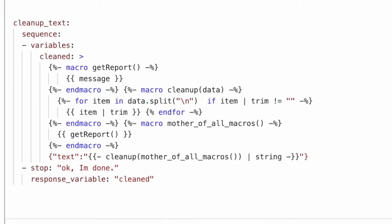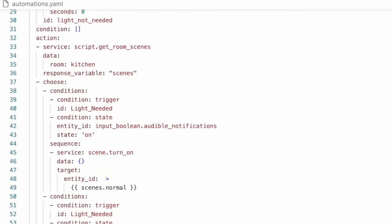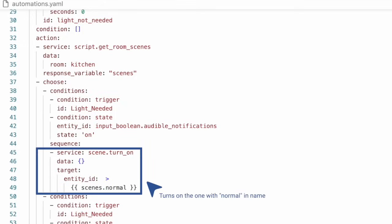It was response variables. This one change led to a whole new way of thinking about automations. Response variables allow you to call a service and get data back that you could use in your automation. Getting the events from the calendar was the featured use case, but it works well in your own scripts, allowing you to essentially build smart home functions that can be used to automate even more of your smart home. I think the biggest change is response variables have allowed me to make all of my automations smarter, so I could focus on a situation I wanted to automate and not have to hard-code entities. If you missed my videos on that, you can find links in the description.